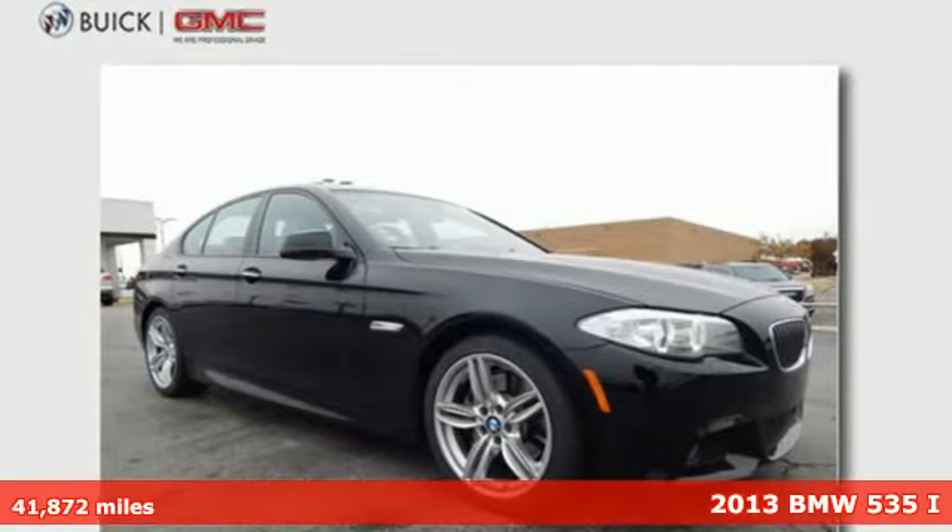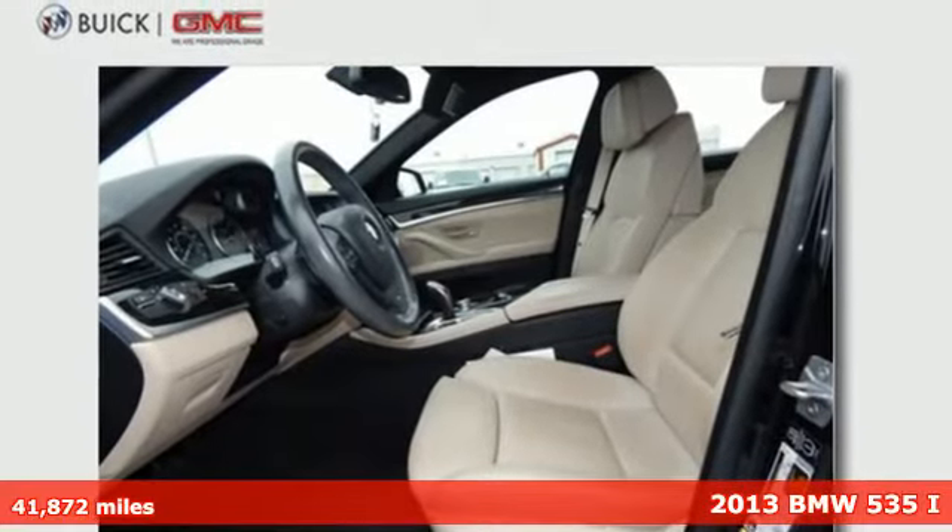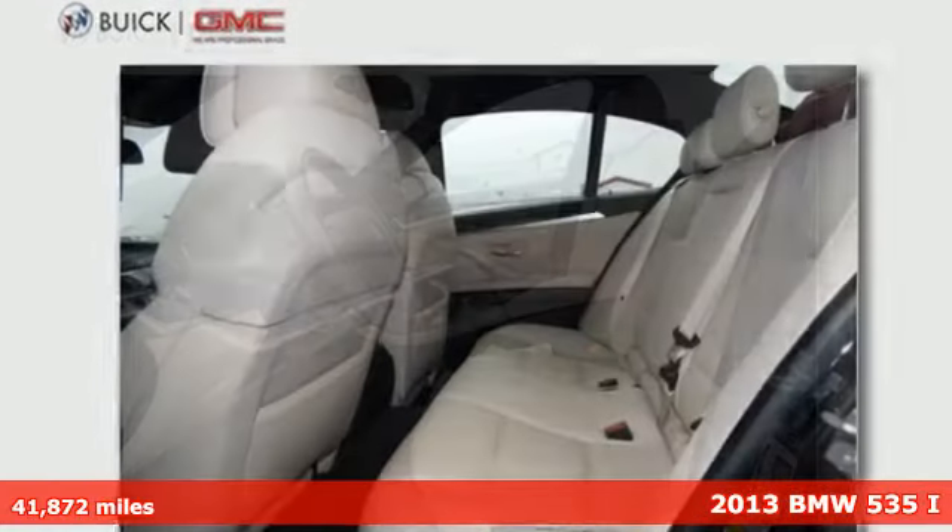It's a 2013 BMW 5 Series. To see it in motion is a thing of beauty. To drive it is to be breathless.